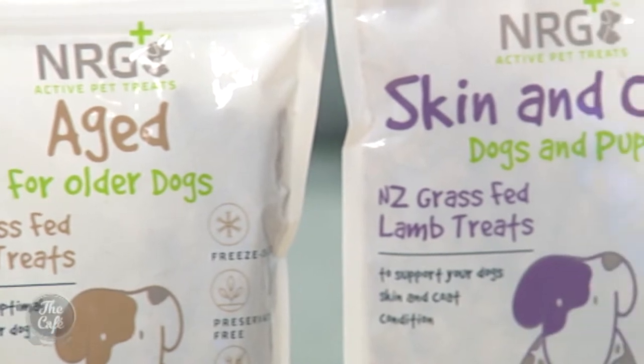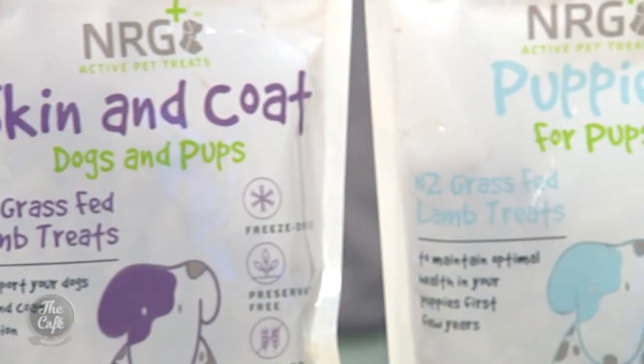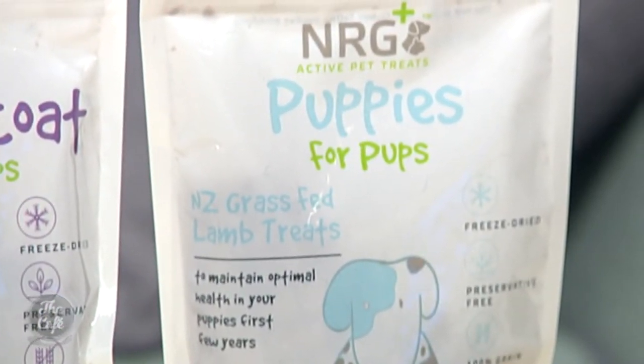You're going to be at the Auckland Pet Show this weekend, yes! We'll be at the Auckland Showgrounds, stand number 124. We're going to have some great show specials and also a chance to win over $500 worth of Energy Plus pet products.